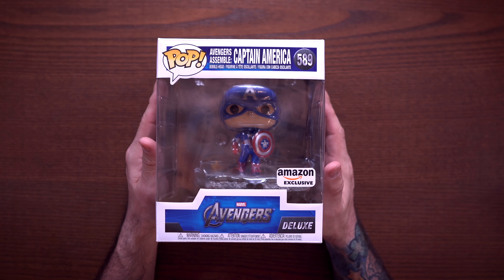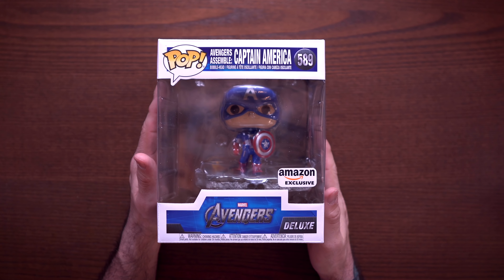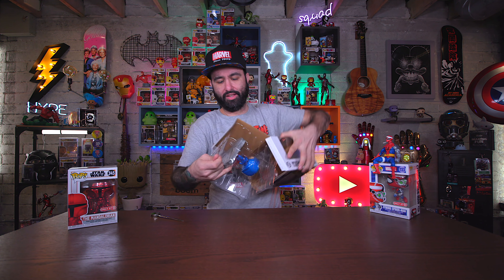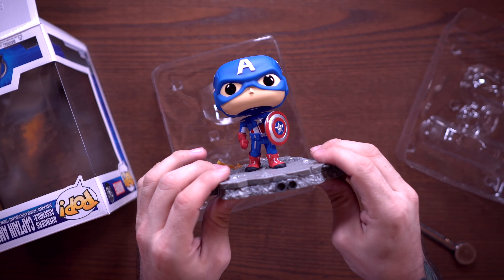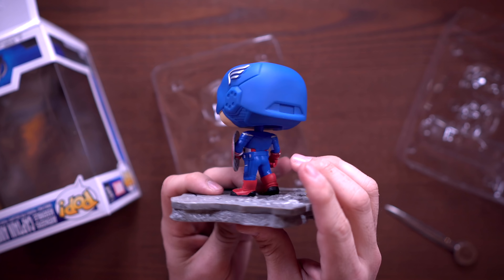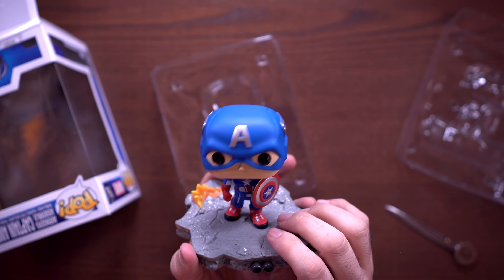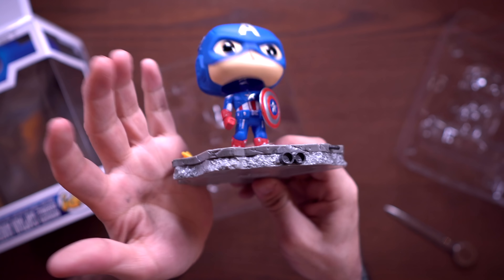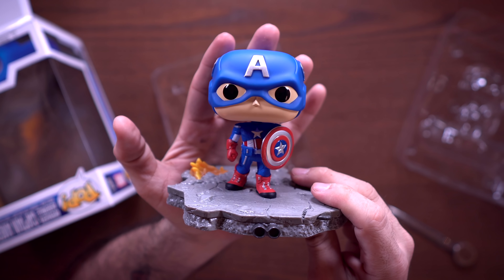The big one to dive into is the Captain America Avengers Deluxe Pop, an Amazon exclusive. This is the last piece to complete the big Avengers set, which we are going to assemble in this video. Pulling Cap out of the box, he has a little flame effect on the ground and he looks really rad. I love the details on this pop, and they even detailed the front and sides so that if you don't have the full set, it still looks great displayed solo.